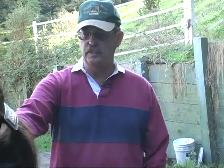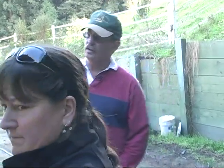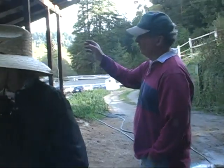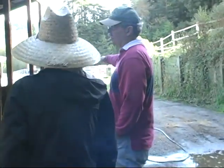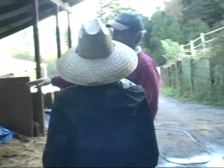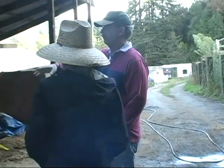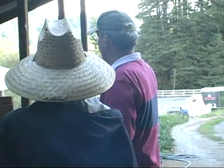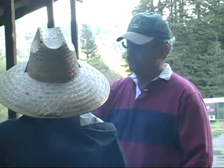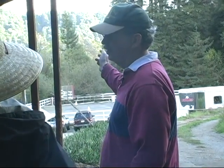This bin was recently emptied and we're starting to fill it. Once that's full, we'll empty the next bin and start filling it — and so on. It takes about a week to fill a bin, so the material sits in the bins for roughly four weeks total. Each bin holds about one week's worth, and then we start all over again.